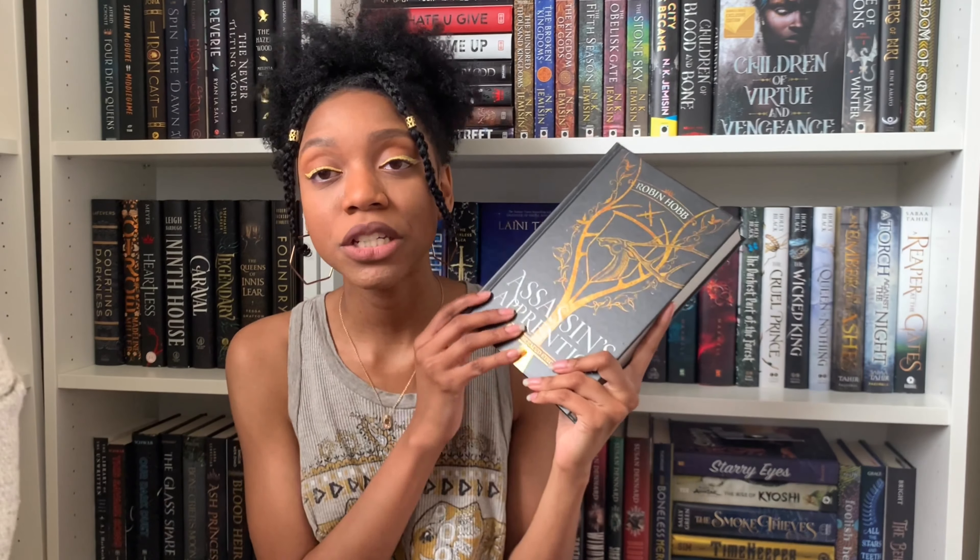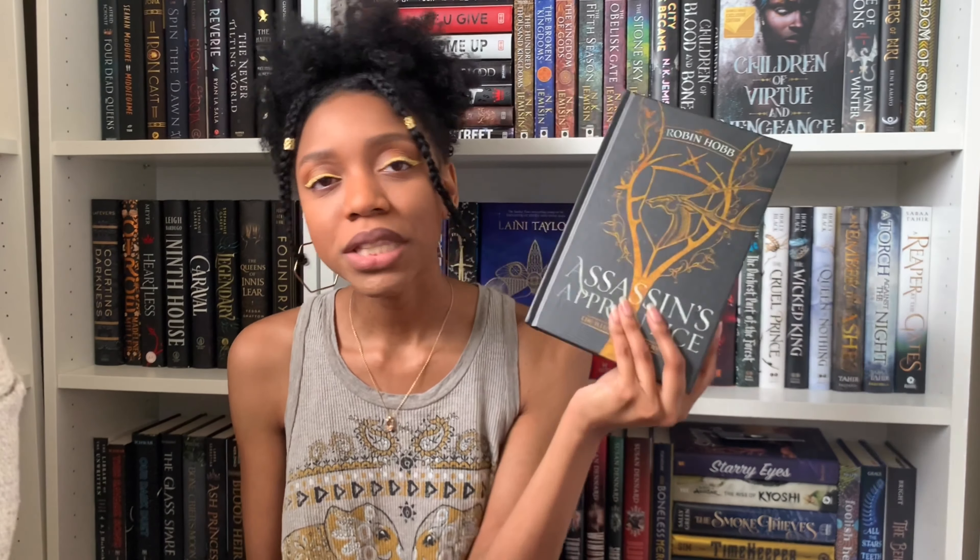I do have one book that I've already started but haven't finished yet, and that book is The Assassin's Apprentice by Robin Hobb — this is the illustrated edition. I started this one yesterday for the Disney read-a-thon and I'm already on page 140 and I'm enjoying it so far. I bought this in August and I really hope that I like it because I also ended up buying Royal Assassin by Robin Hobb, also the illustrated edition.